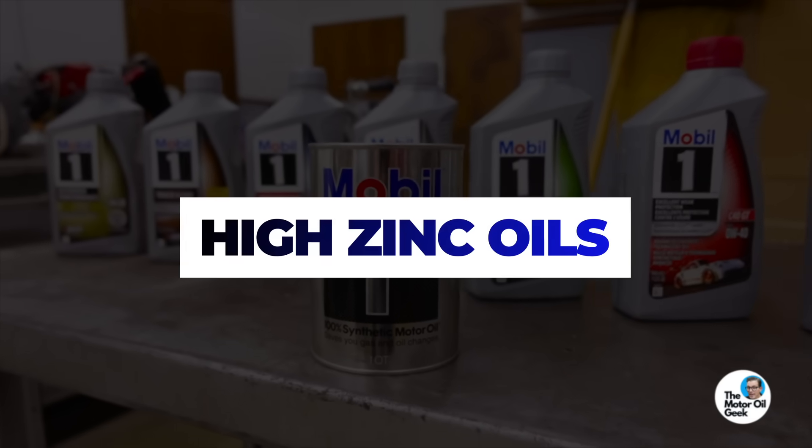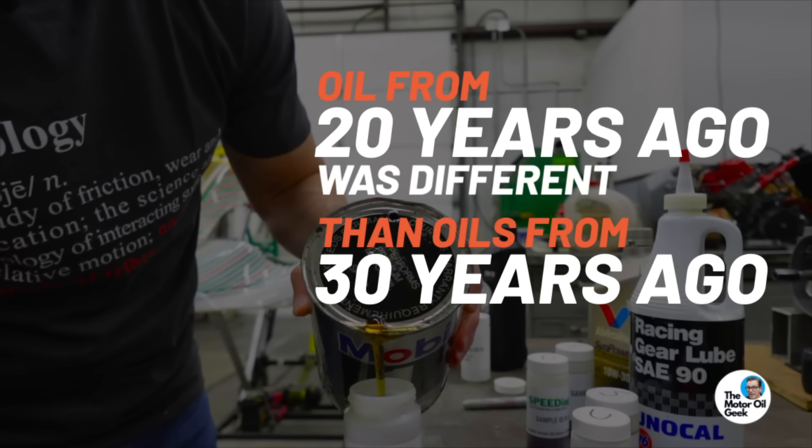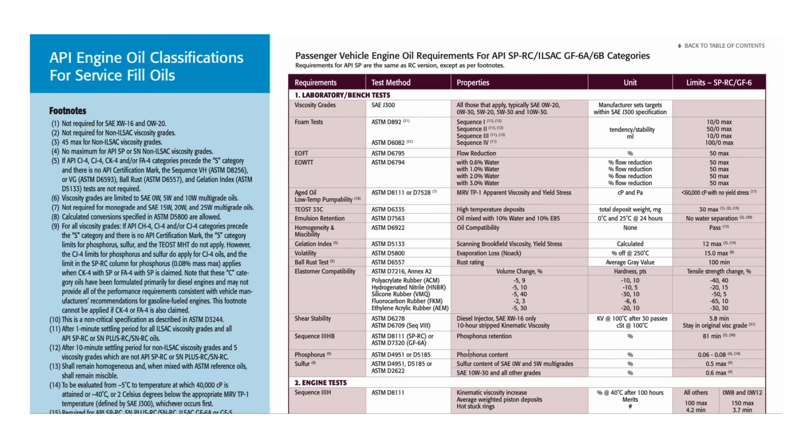I have a confession to make — I'm one of the people responsible for creating high zinc oils. Twenty years ago motor oil was really different than motor oil today, and that oil from 20 years ago was different than oil from 30 years ago. One of the main differences was the level of zinc dialkyldithiophosphate — we just call it zinc or ZDP. Prior to 1996 there was no limit on the amount of zinc allowed in the oil. Technically it's the phosphorus that's limited, but limiting phosphorus effectively limits zinc too.